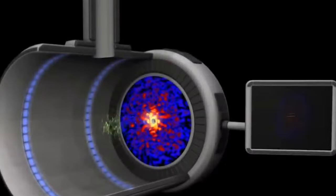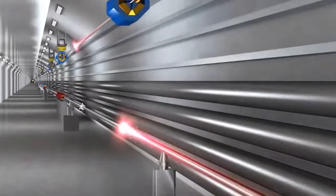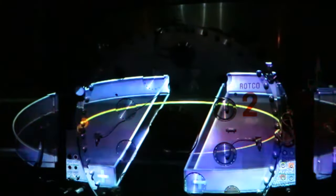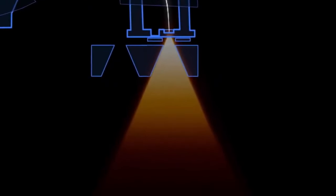High-energy linear accelerators use a linear array of plates with an alternating high-energy field. As particles approach a plate, they are attracted by an opposite polarity charge applied to the plate. Passing through a hole in the plate, the polarity switches and the plate now repels the particles, accelerating them towards the next plate. Linear accelerators are widely used in medicine for radiotherapy and radiosurgery, producing a reliable, flexible, and accurate radiation beam.